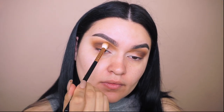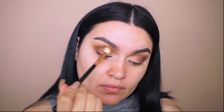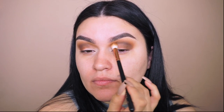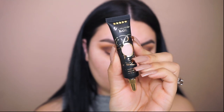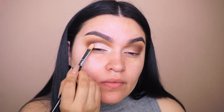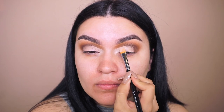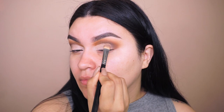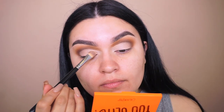To blend everything out and make it look seamless, I'm going into my Morphe R40 brush. I pick up the second eyeshadow we used and buff it in the crease to blend all the colors together. Going back into the P Louise base number two with my Sigma F75 concealer brush, I cut my crease for a half cut crease. To blend out the base, I go back into that same Morphe brush — just use whatever blending brush you have.